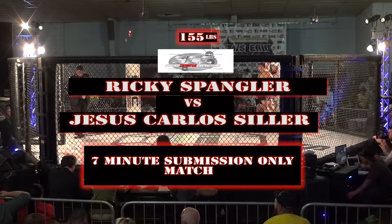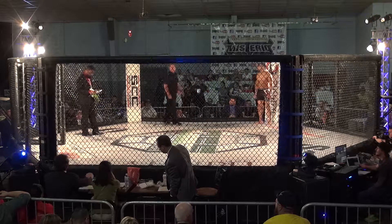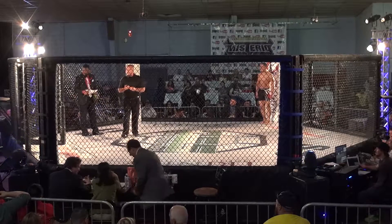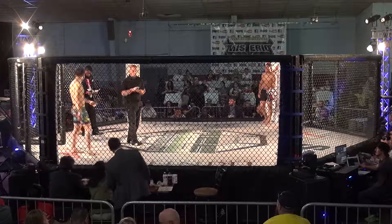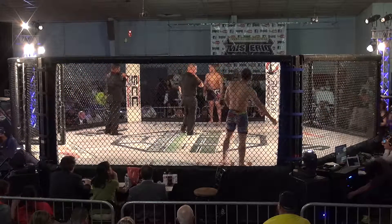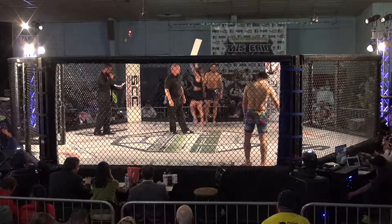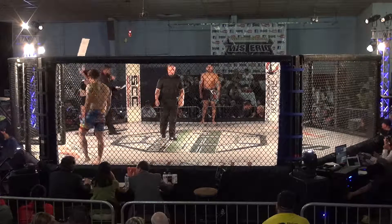All right, looks like he's ready for the danger zone — good walkout song, pretty intense. I'm gonna guess we got a good wrestler. I believe this is our first MMA fight.